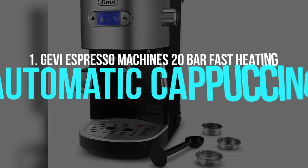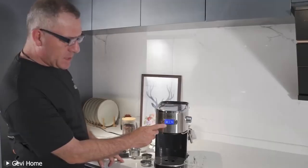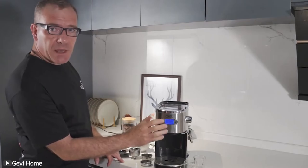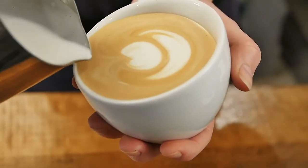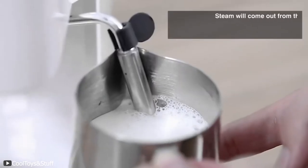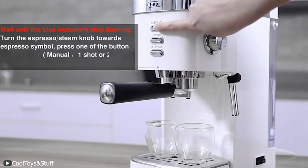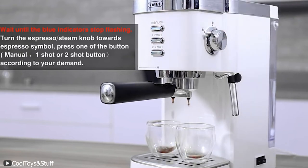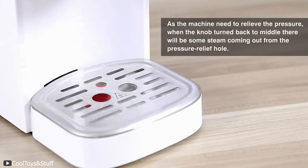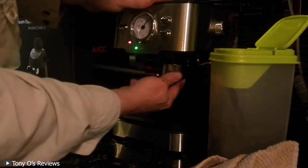Number one, and my favorite on the list, is the GV Espresso Machine 20-bar fast heating automatic cappuccino coffee maker. The GV Espresso Machine is the perfect espresso machine to have in your home if you want a rich and creamy cup of cappuccino within minutes. Not only does it come with a thermosteam wand capable of generating the perfect levels of steam pressure that turns milk into a delicious mouth-watering foam, it also comes with a 20-bar high-pressure pump that ensures you get your shot of the richest cappuccino within minutes.